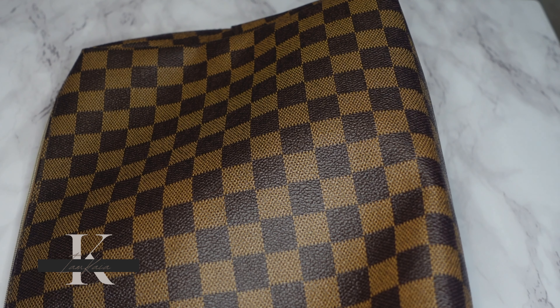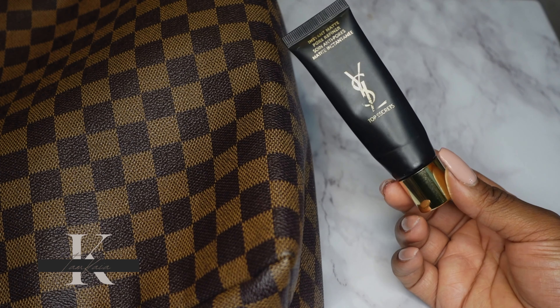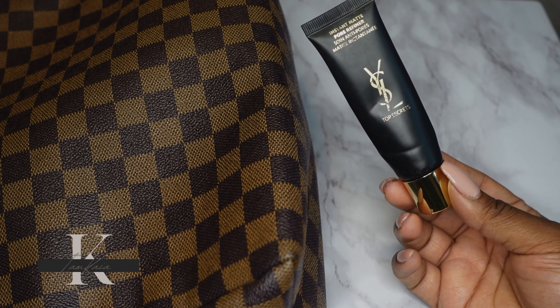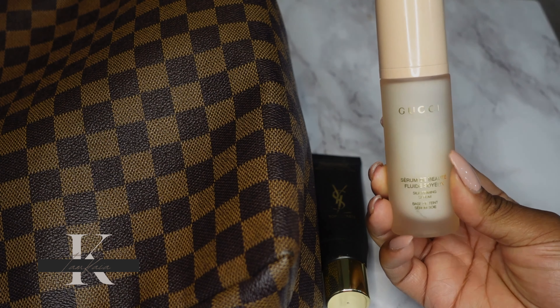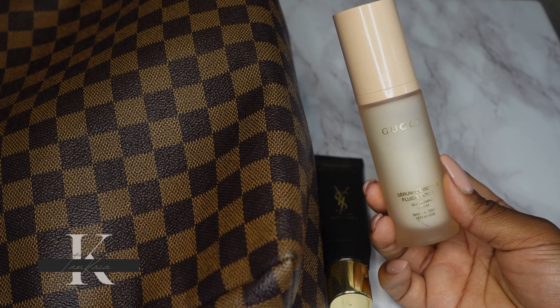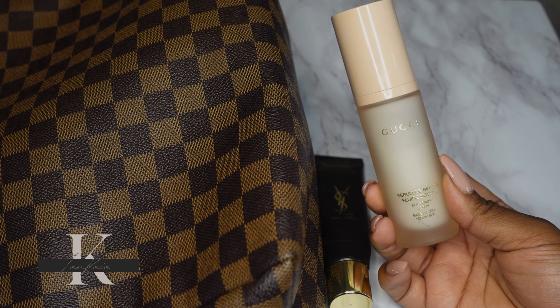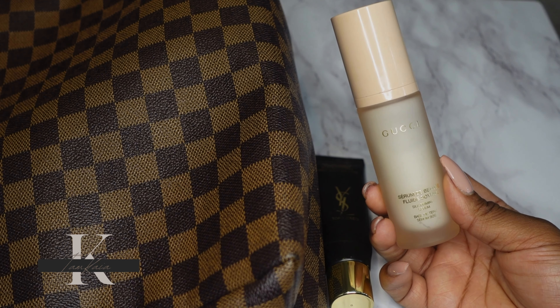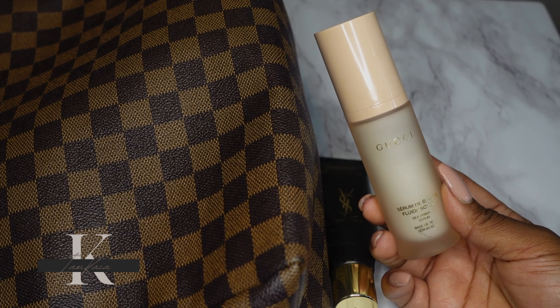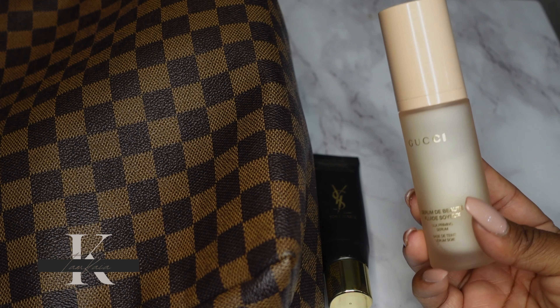Let's get started with primers. I have two primers I'm going to be focusing on. The first is the YSL Instant Matte Primer — y'all already know this is one of my favorites, so I want to finish this up. The second primer is the Silk Primer from Gucci. I've had this for a while and it's just time to wear it. I'm not too crazy about any Gucci beauty products outside of their lipstick, but I want to wear them instead of letting them sit and collect dust or expire.